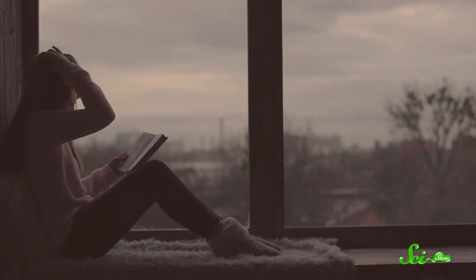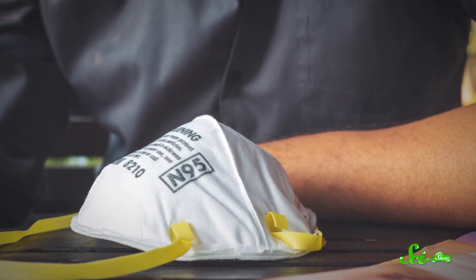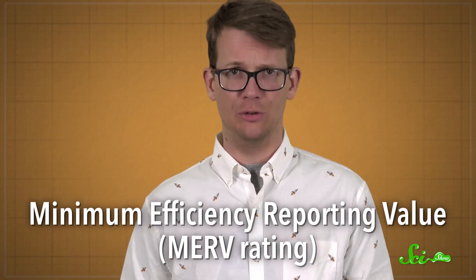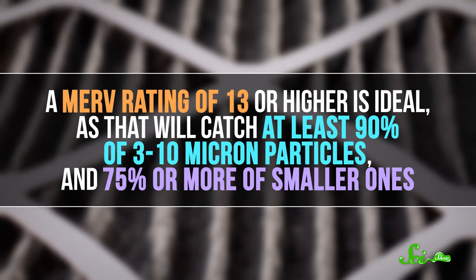And beyond keeping indoors, there are a few things that health and safety agencies recommend. Like wearing a mask if you have to go outdoors for prolonged periods, though you'll need a full N95 or similar to have it make much of an impact. You can also boost the air filtration in your home. If you have a central heating and cooling system, make sure your filter is up to the task. Specifically, you'll want to consider the filter's minimum efficiency reporting value, or MERV rating—higher is better. A MERV rating of 13 or higher is ideal, as that will catch at least 90% of 3 to 10 micron particles and 75% or more of smaller ones. Be sure to have the system running, even if it's just on circulate, so that the filter gets the chance to work.